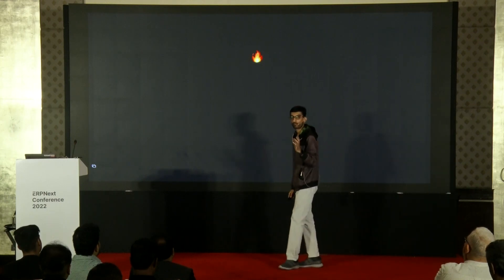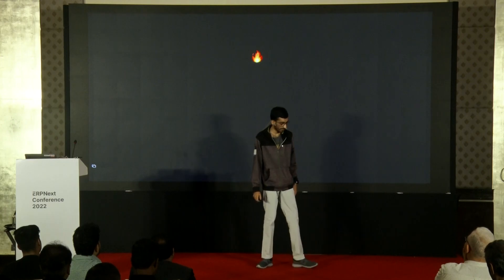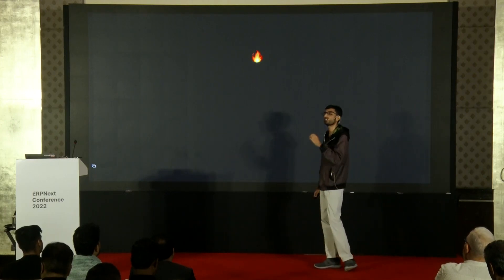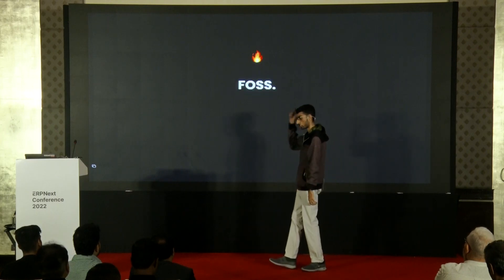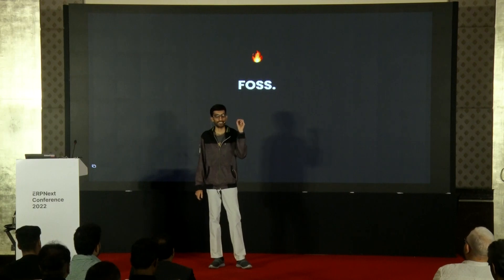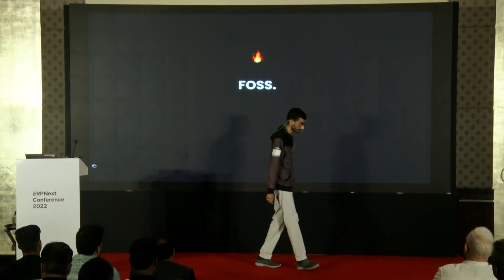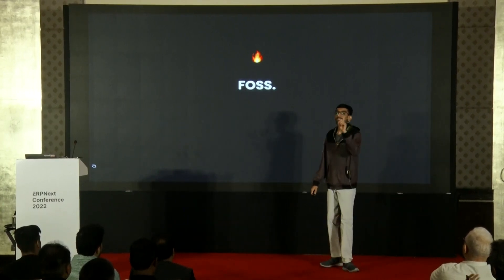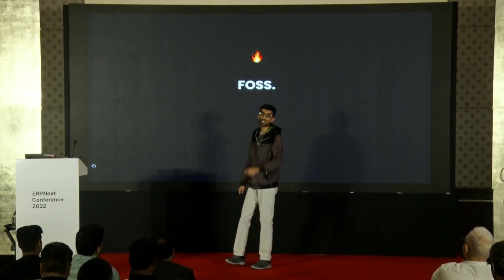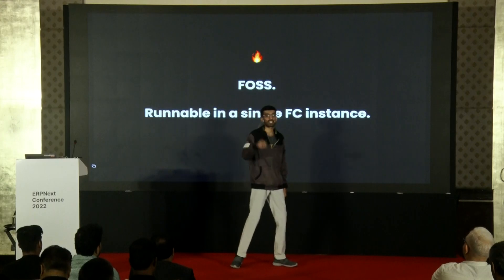This is not what magic is about. The magical thing is that all of the things mentioned are open source. And that's not even the best part — you can install all of the above on a single Frappe Cloud instance.